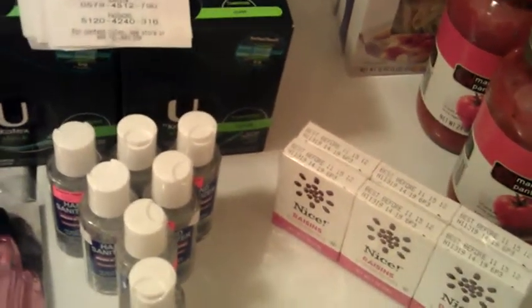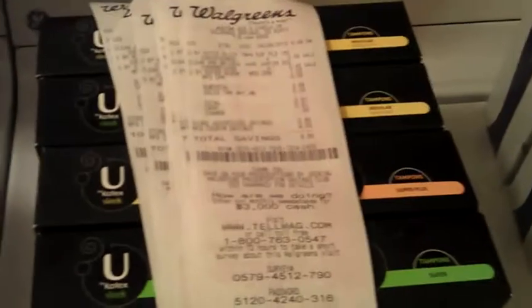Hey everyone, this is my video from Walgreens and Target. First I went to Walgreens and I got the U by Kotex deal. I actually did 8 different transactions.